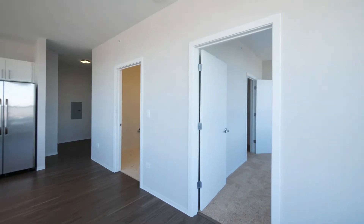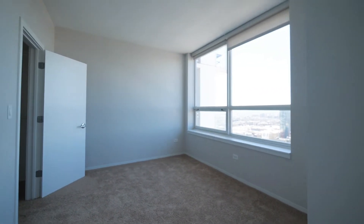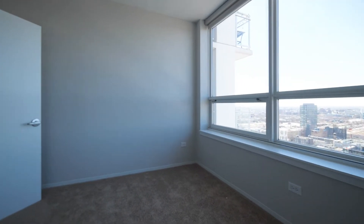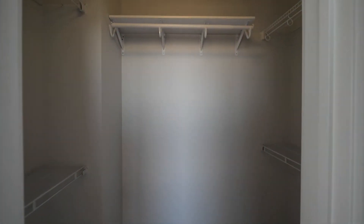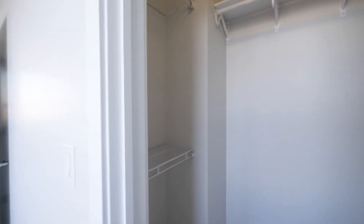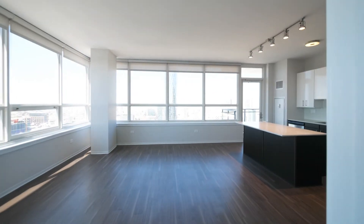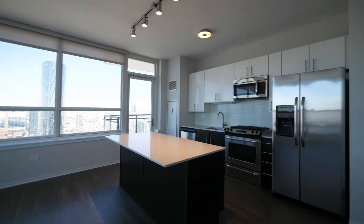Heading into the bedroom. It's carpeted while there's plank flooring through the rest of the unit. Again, the roller blinds. It's a nice sized walk-in closet. Looking out to the north at this point toward River North, which is also within walking distance.